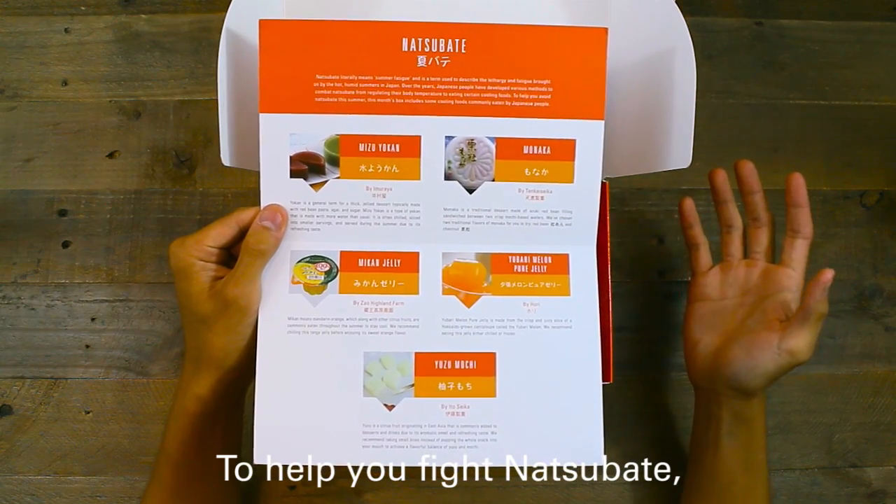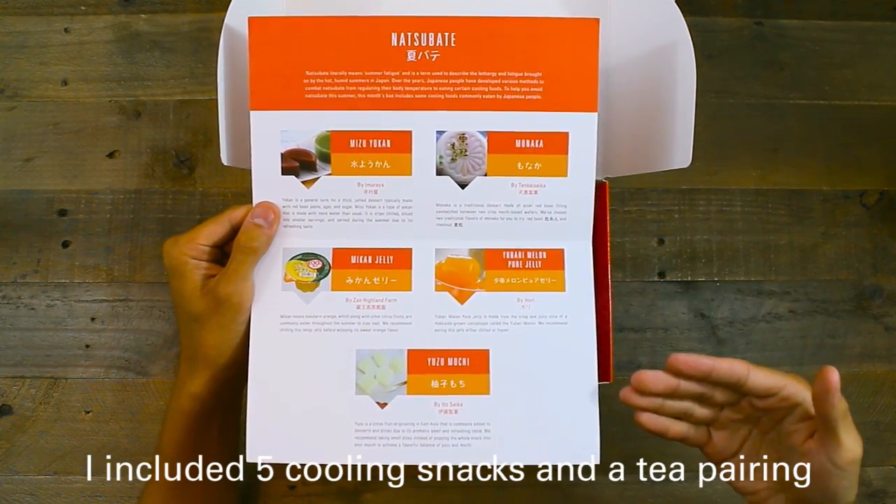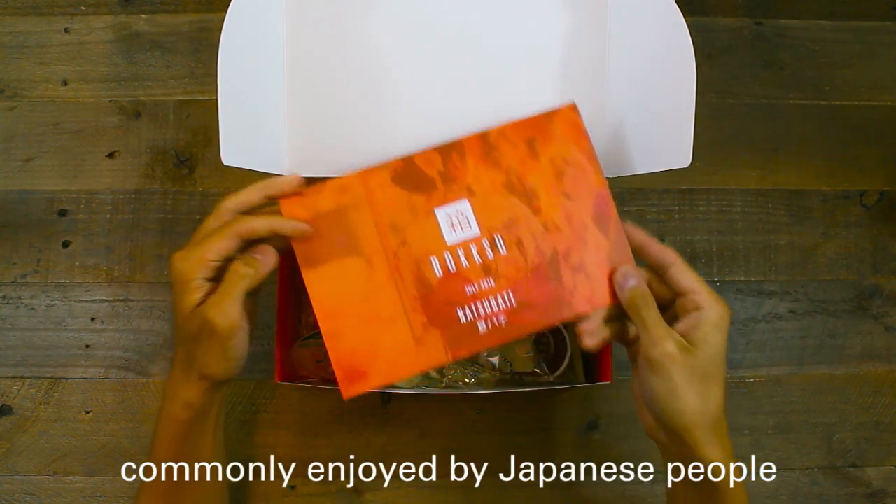To help you fight Natsubate, I included five cooling snacks and a tea pairing commonly enjoyed by Japanese people during the summer.